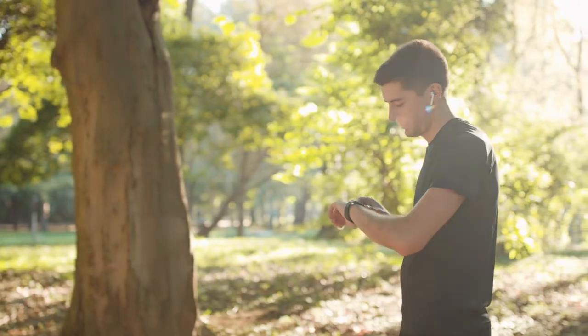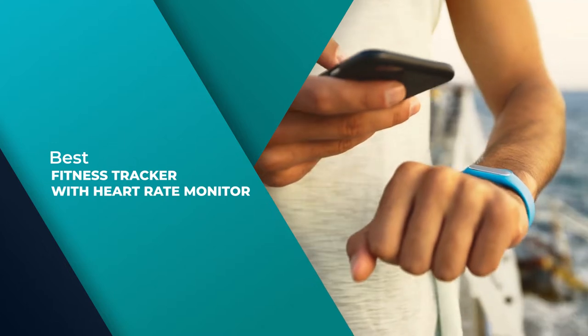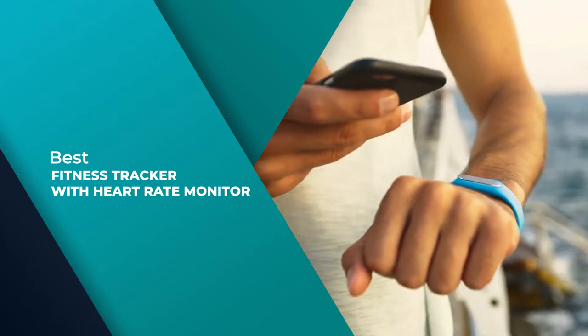In this video, we'll show the 5 best fitness trackers with heart rate monitors on the market that will help you choose the best one for you. So let's dive into the video.